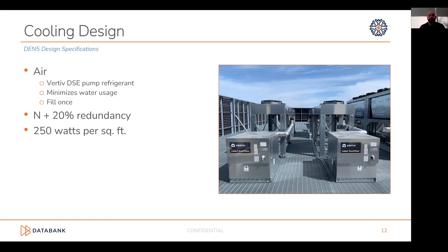From a cooling perspective, this is one of our sites where we've deployed the Vertiv DSC cooling technology — air-cooled, pump refrigerant, with minimal water usage. Our standard design is N+20 from a redundancy perspective. We're looking at 250 watts per square foot per data hall from a density perspective. We have also deployed the Vertiv XTM solution for higher density clients looking for chilled water back doors.